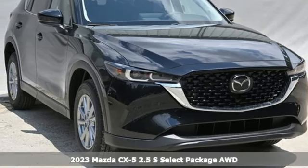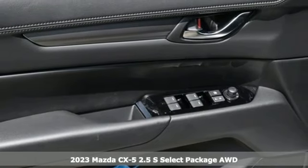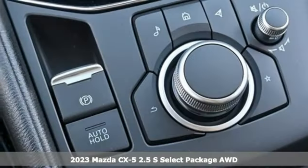Here's a new 2023 Mazda CX-5. For all the things that drive you, there's Mazda. It comes nicely equipped with features you'll love.